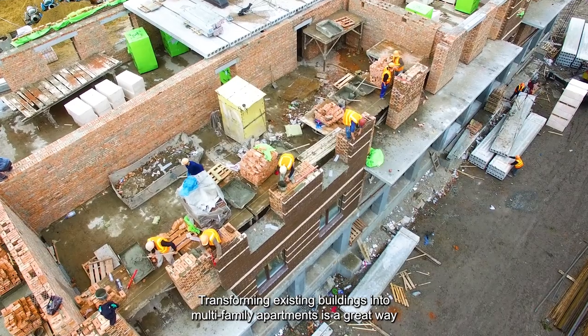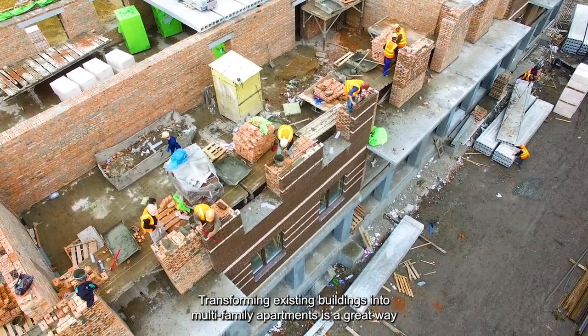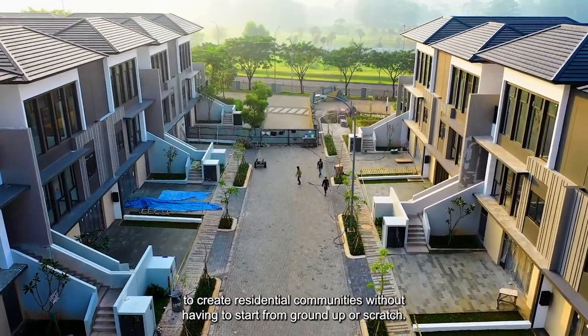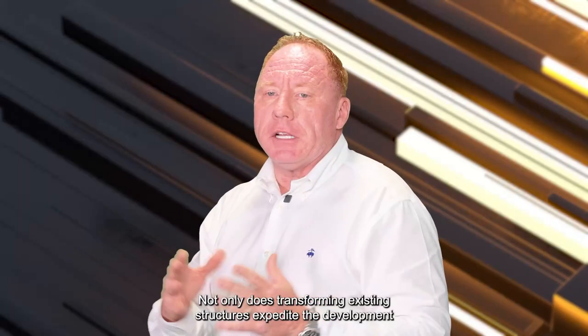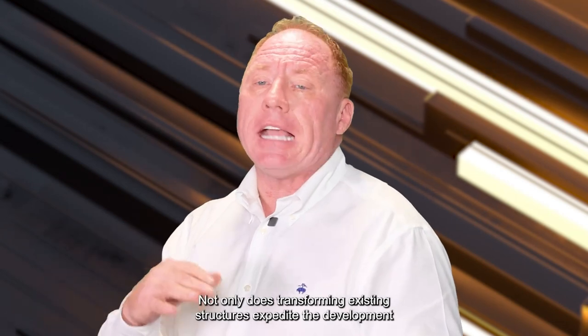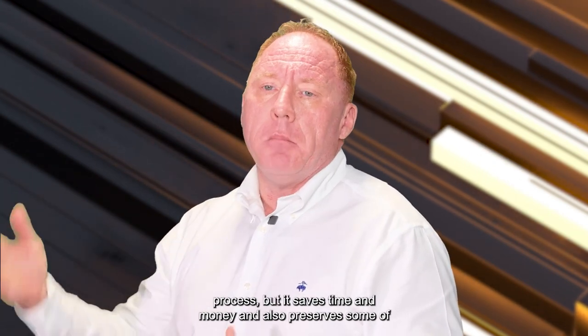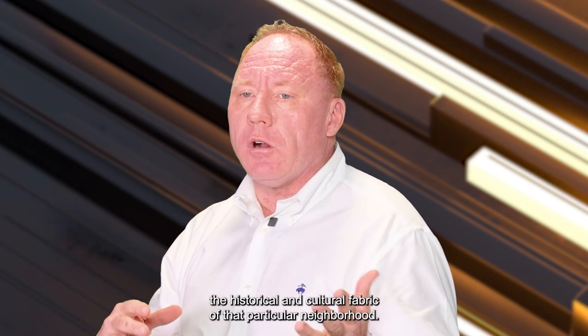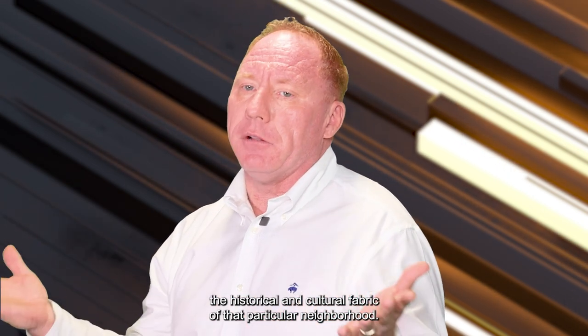Transforming existing buildings into multifamily apartments is a great way to create residential communities without having to start from scratch. Not only does transforming existing structures expedite the development process, but it saves time and money and also preserves some of the historical and cultural fabric of that particular neighborhood.